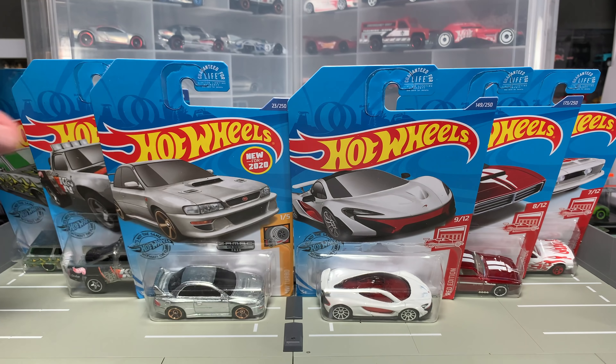Of course, it is Hot Wheels. I've got Zamac over on this side from Walmart. I have Red Editions over on this side from Target. I have some good friends here in Utah that were able to find both of these sets for me because I wasn't able to get out into the stores. They were lucky.